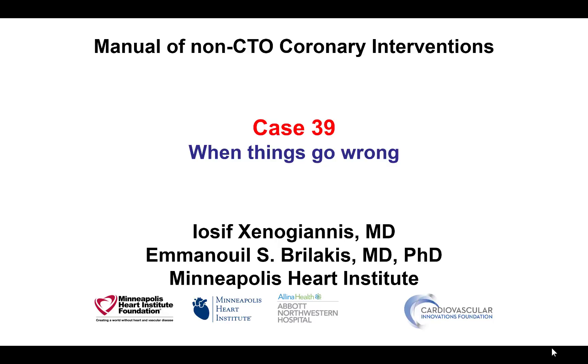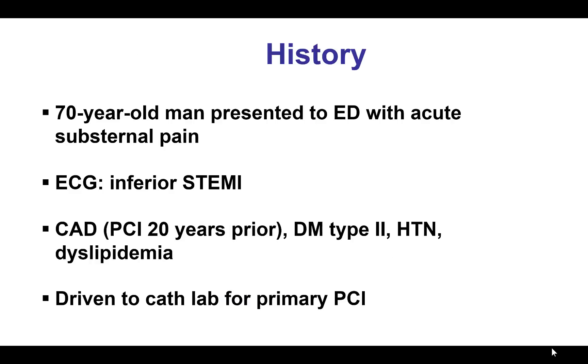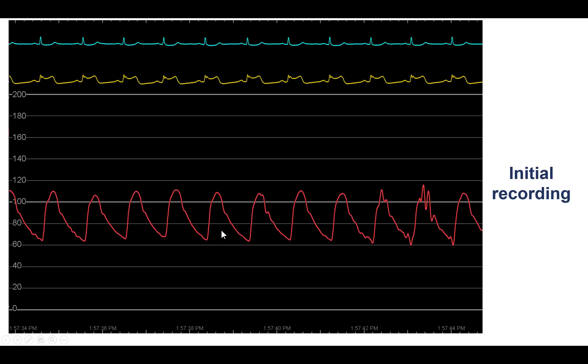This is a case when multiple things went wrong, however had a happy end. The patient was an elderly man who presented with chest pain and was found to have an inferior ST elevation myocardial infarction. He was a diabetic and had a PCI performed 20 years prior.